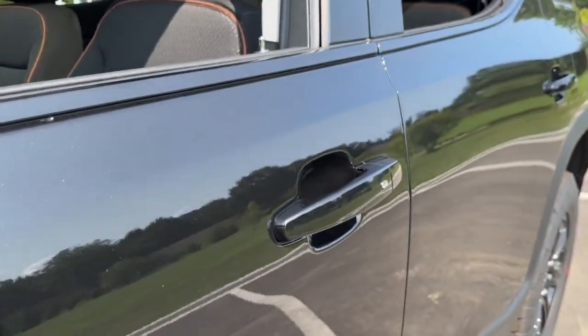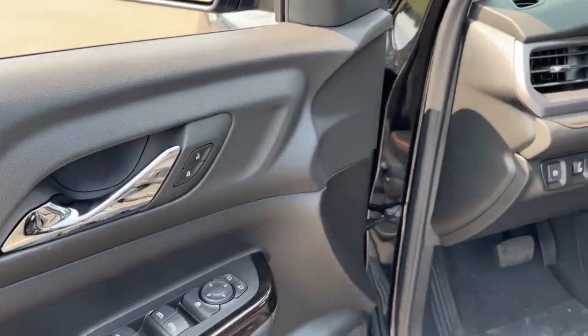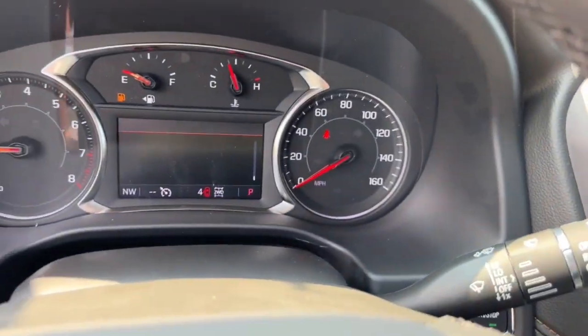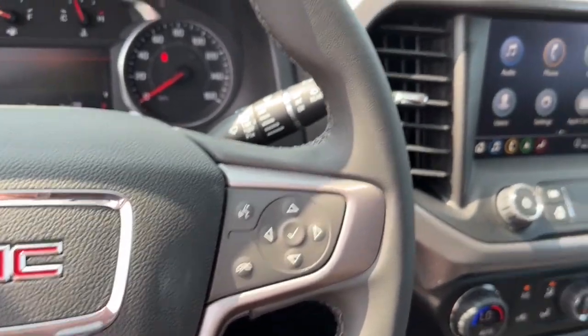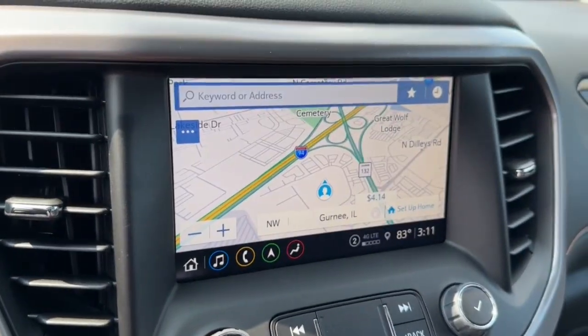These are just some of the great options this vehicle comes with: wireless Apple CarPlay and/or Android Auto, navigation system, keyless entry, heated driver's seat, sun/moonroof, heated mirrors, satellite radio, power liftgate, and fog lamps.